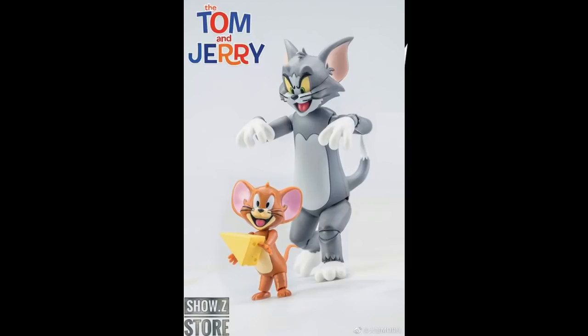It's the Descend Model Tom and Jerry set. Tom is going to be 5.5 inches tall and Jerry is 3.3 inches, so they're a bit bigger or smaller — maybe right in scale with 3.75 inch figures. It's an interesting take on a classic.